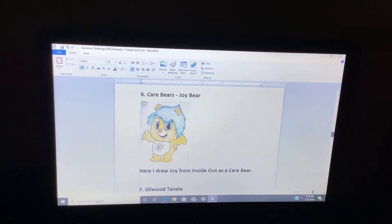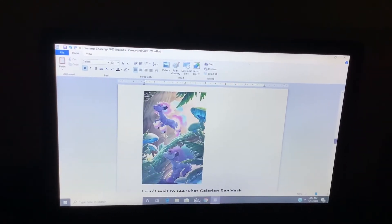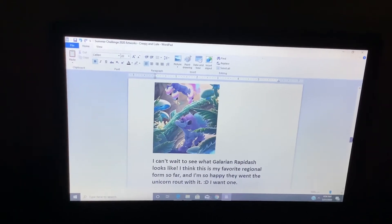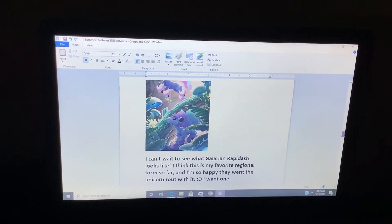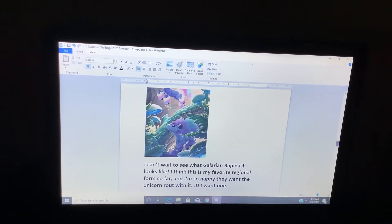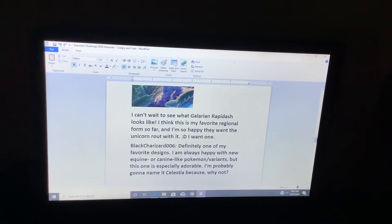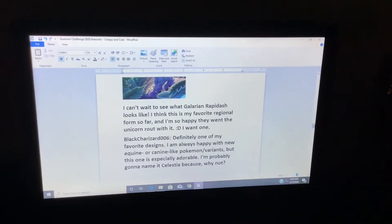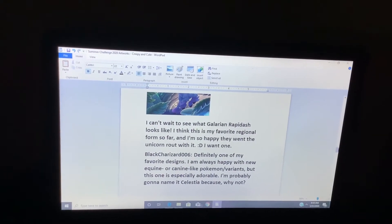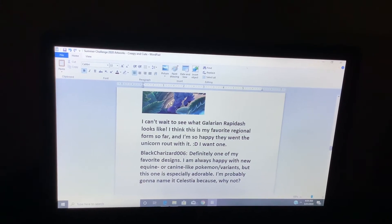Care Bear's Joy Bear. Here I drew Joy from Inside Out as a Care Bear. Glowood Tangle — I can't wait to see what Galarian Rapidash looks like. I think it's my favorite regional form so far, and I'm so happy they went the unicorn route with it. I want one. Definitely one of my favorite designs. I am always happy with new Pokémon when they are canine-like, but this one is especially adorable. I'm probably going to name it Celestia, because why not?